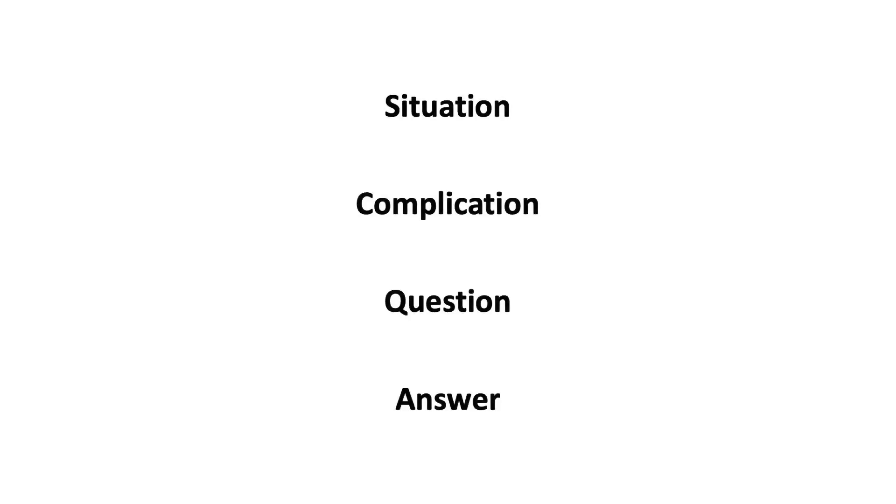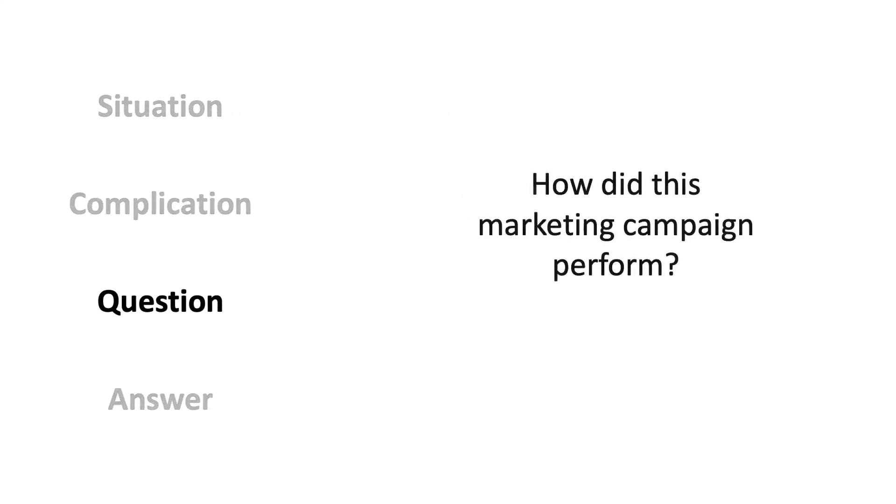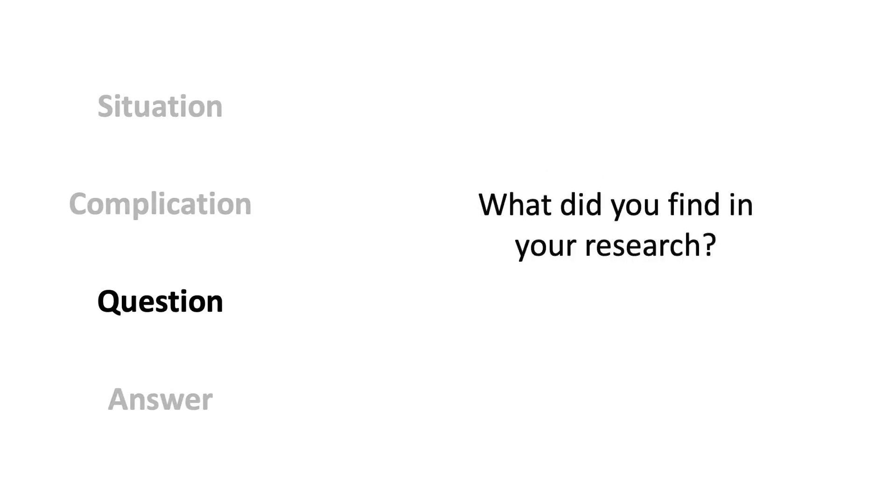In simple terms, SCQA is just a framework for presentations that allows you to craft a story around the information you're trying to present. It stands for situation, complication, question, and answer. Every presentation is an answer to some question, such as: should we acquire this company? Or, how did this marketing campaign perform? Or even, what did you find in your research? And the SCQA framework just allows you to provide context for that answer.